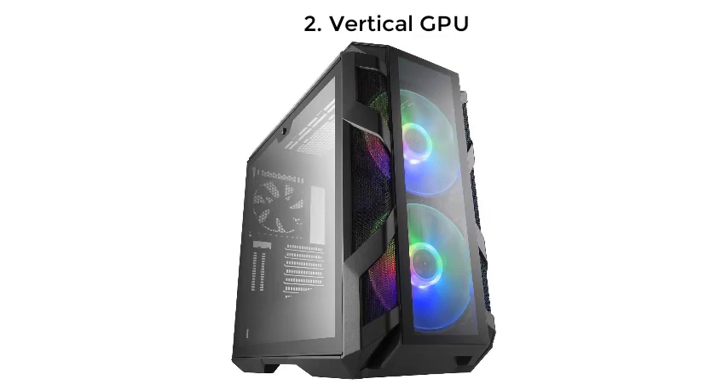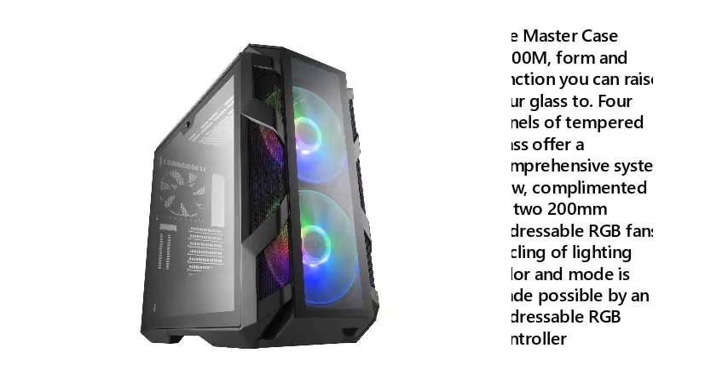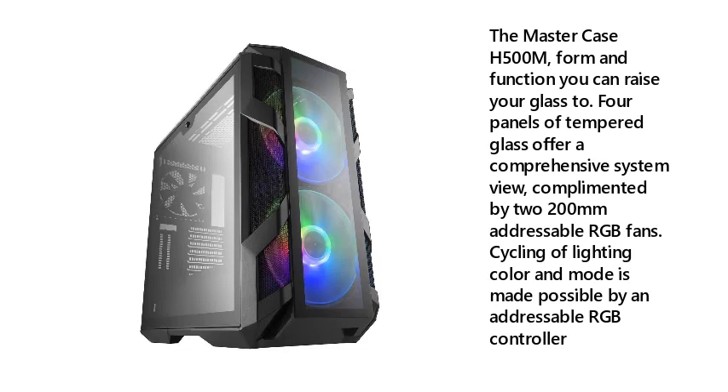Number 2: Vertical GPU — MasterCase H500M. Form and function you can raise your glass to. Four panels of tempered glass offer a comprehensive system view, complemented by two 200mm addressable RGB fans. Cycling of lighting color and mode is made possible by an addressable RGB controller.